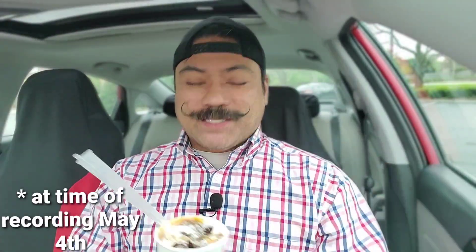Hey everybody and welcome back to another episode of Getting Snacky with Daryl. As you can see, we're trying a new McFlurry from McDonald's — limited time, the Caramel Brownie McFlurry — and I got it free because I use my McDonald's app.